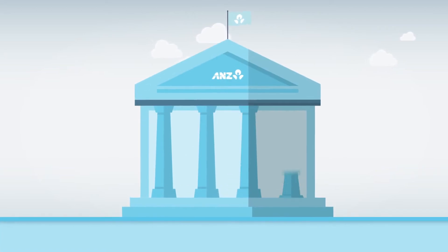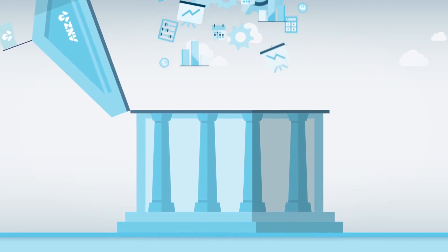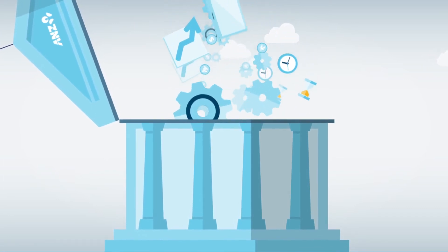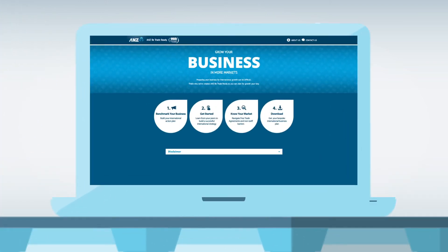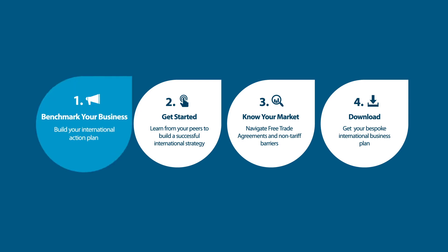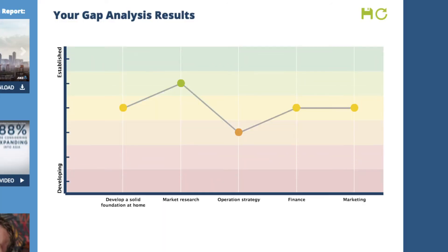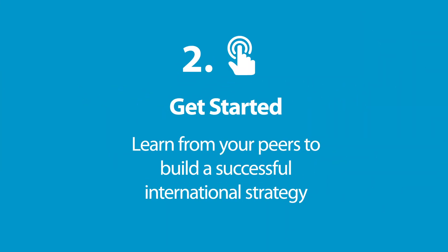ANZ can help you get started in more markets than any other Australian bank. Utilising knowledge and insights, ANZ has developed a tool in collaboration with the Export Council of Australia, which helps you assess and plan for international growth, and you don't even need to be an ANZ customer to access it. ANZ B Trade Ready is a simple online portal that helps you to benchmark and validate which elements of your business are well established, and which parts need to develop in order to achieve your international growth aspirations.